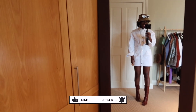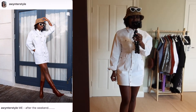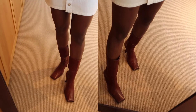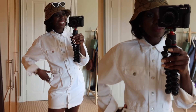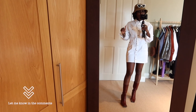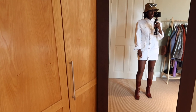I hope you guys liked the looks! Let me know in the comments which was your favorite outfit. Don't forget to like, share, and subscribe to my channel. If you enjoyed this 'what I wore in a week' video, give me a thumbs up so I can make more videos like these. I'll see you guys in my next video — bye!